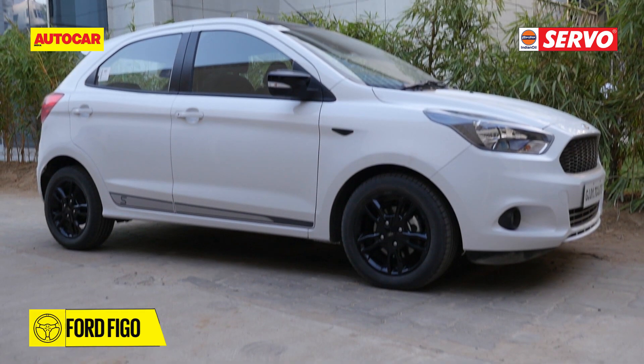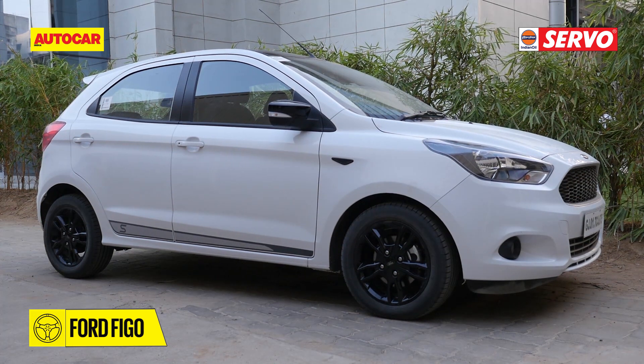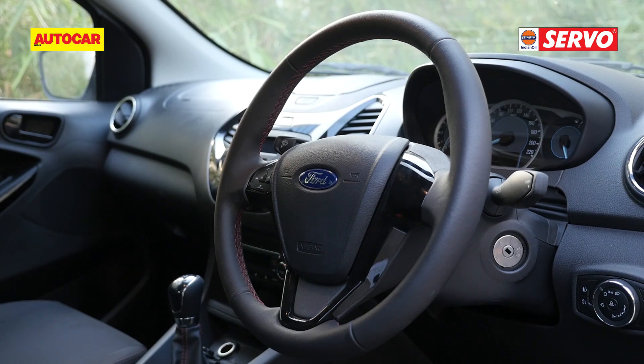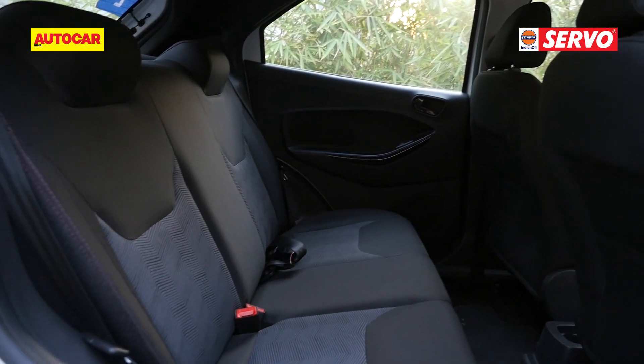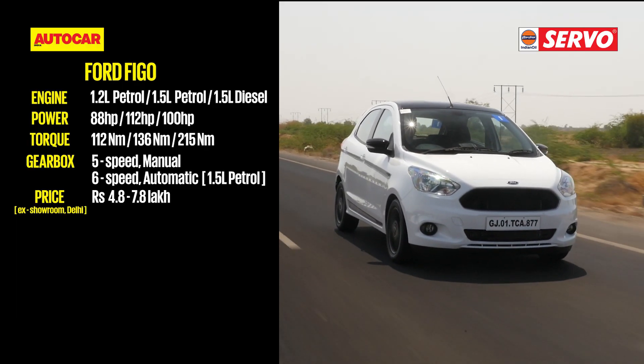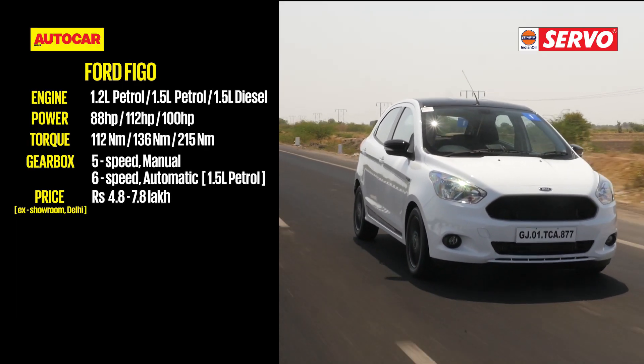The Ford Figo S lacks features like a touchscreen infotainment and creature comforts like auto headlamps and rain-sensing wipers, but it does pack in a full safety kit including six airbags. It is now available with benefits of about Rs. 45,000 and makes good value if you're looking for a fast, fun-to-drive, fuel-efficient diesel hatch.